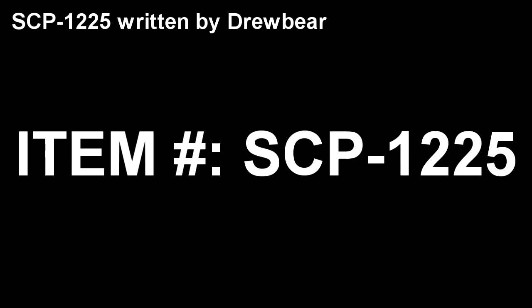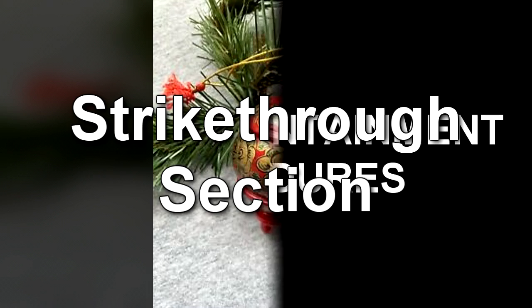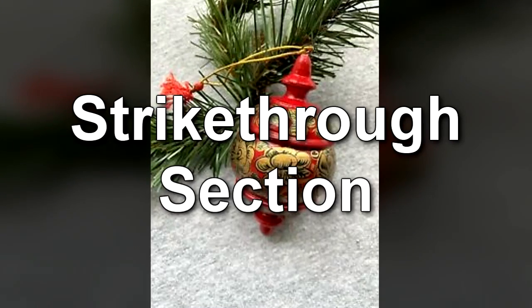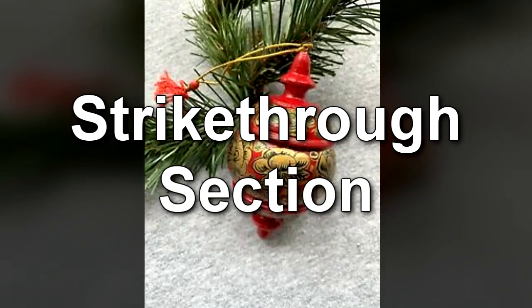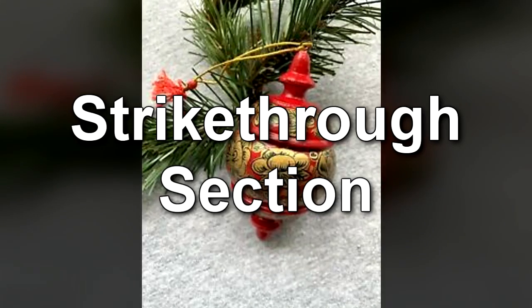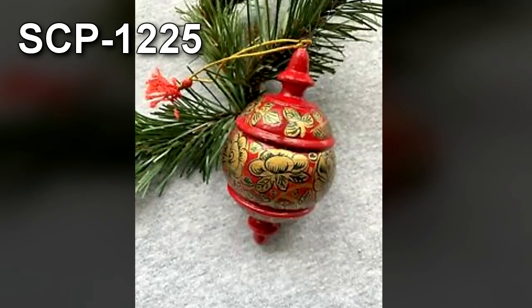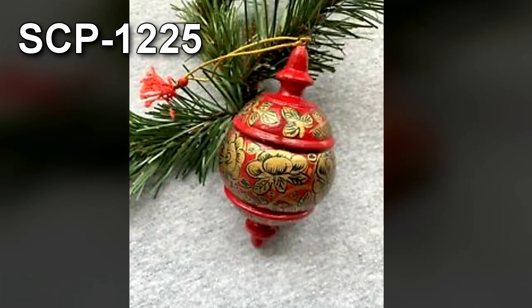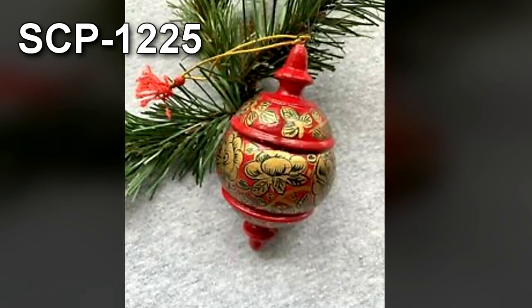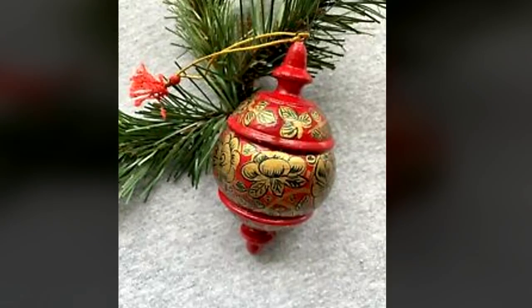SCP-1225. Item Number SCP-1225. Object Class: Safe. Special Containment Procedures: SCP-1225 is kept within its original packing, including styrofoam padding, in an isolated room measuring 15m x 15m x 15m at Site-37. SCP-1225 is kept in a locked stainless steel box on a concrete pestle that is protected from the elements, in a 25m x 25m roofless containment area open to the air in at least a 180-degree arc.